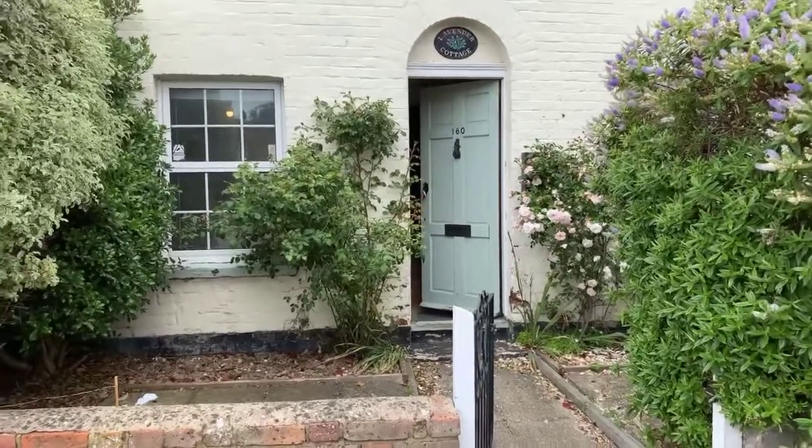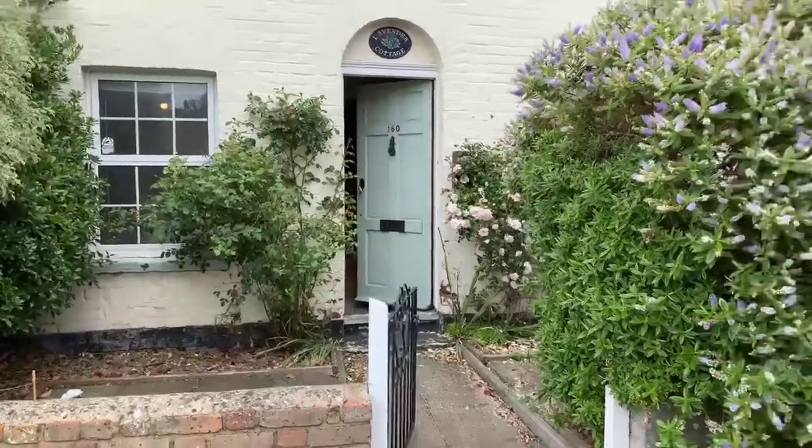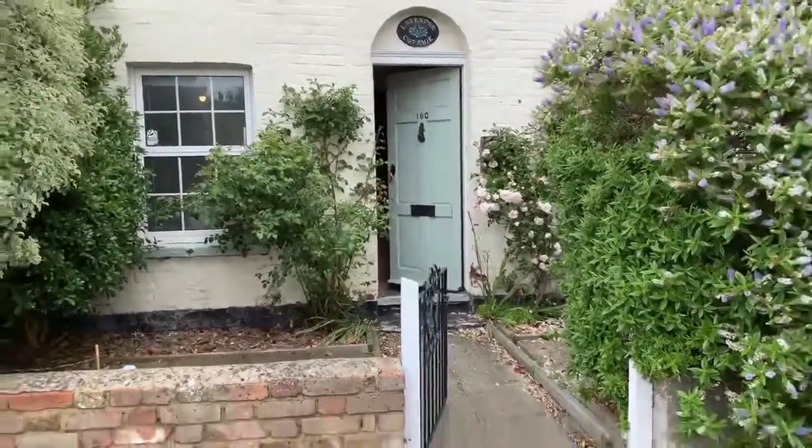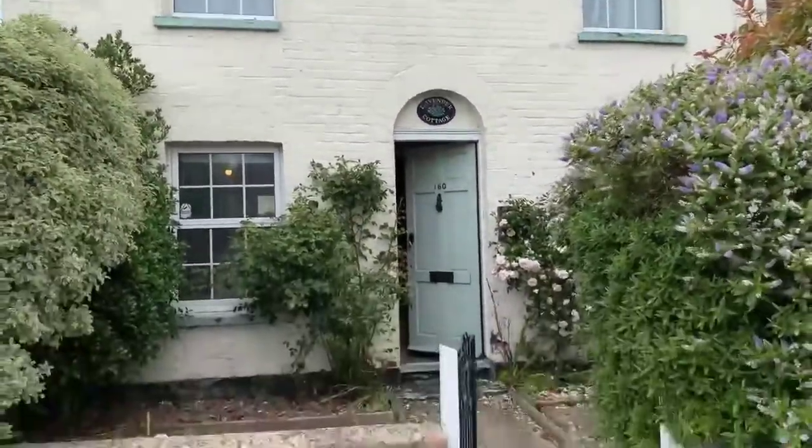Hi everyone, thank you for joining me today. It's Anja from Miles and Bar. We are in Southwood Road in Ramsgate and I will be showing you around this two bedroom cottage.